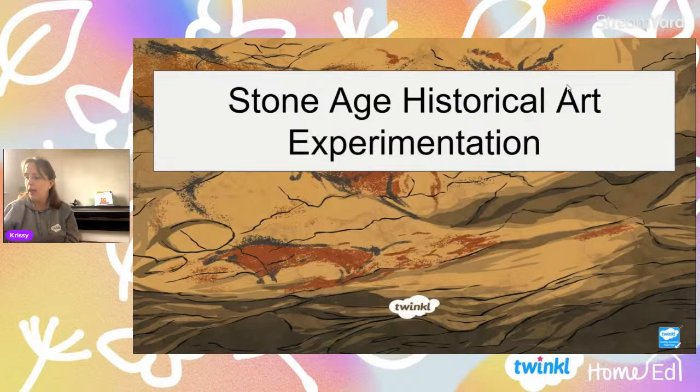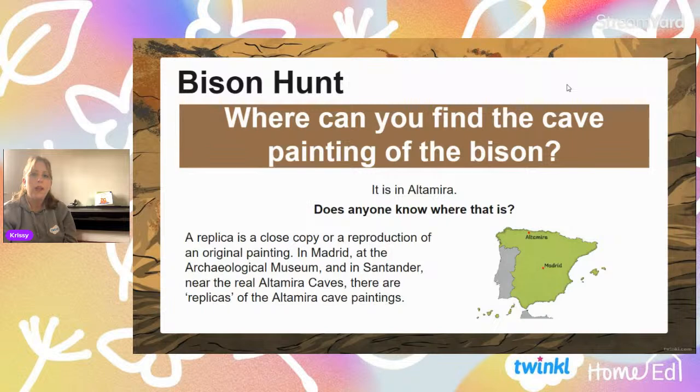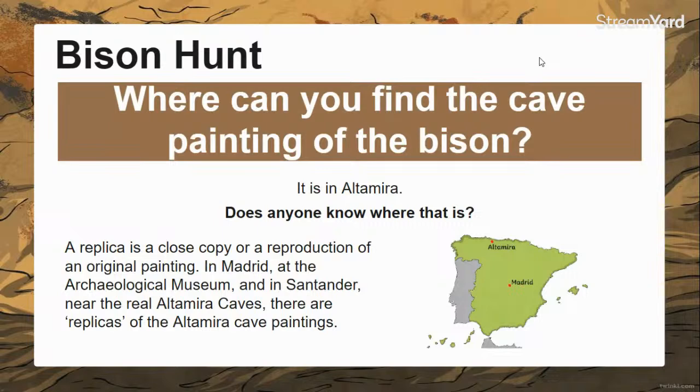The picture we've just seen is a picture of a bison hunt. And where can you find this cave painting of the bison? It is in Altamira — in Altamira, which is in the north of Spain, is where it was found.